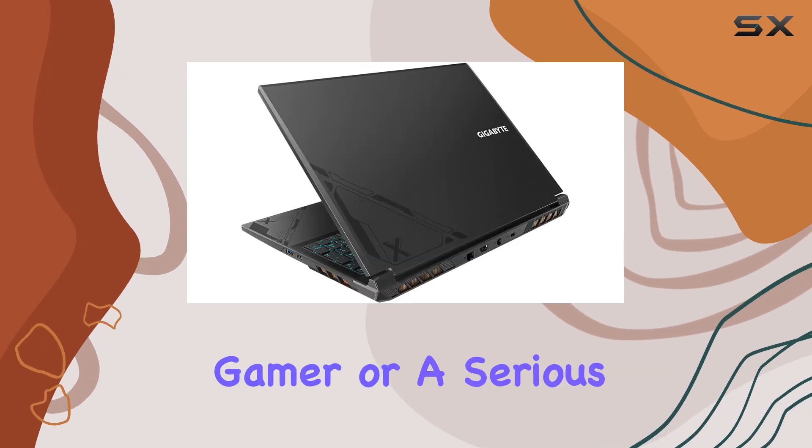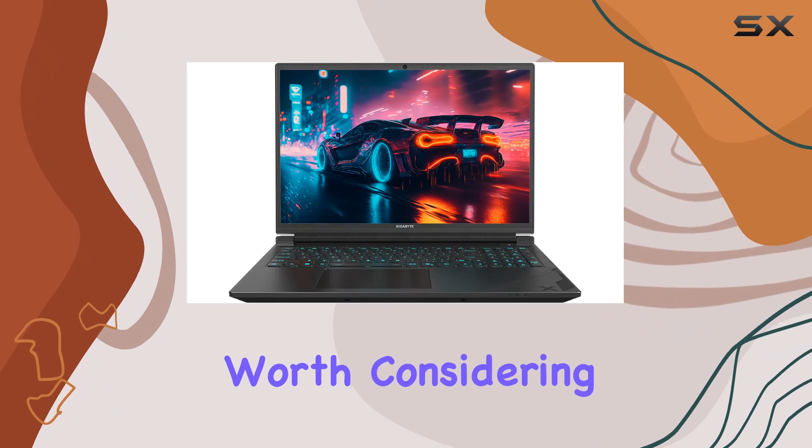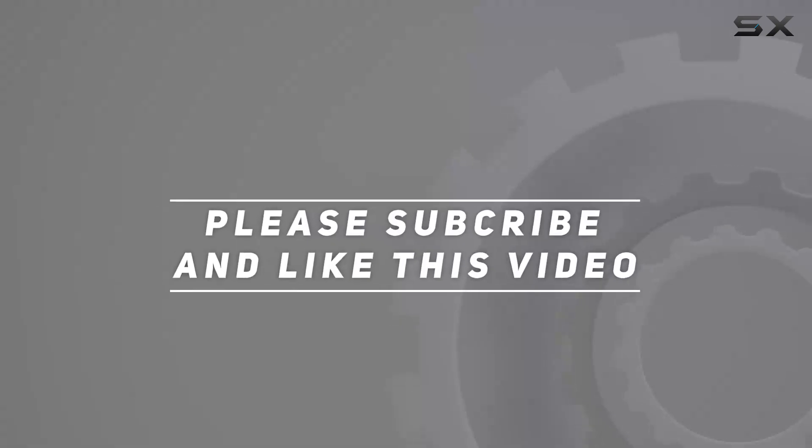Whether you're a casual gamer or a serious enthusiast, the G6X is definitely worth considering. Check out the video description for updated pricing, and thank you for watching.